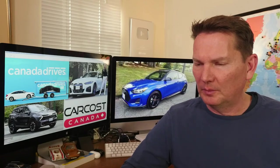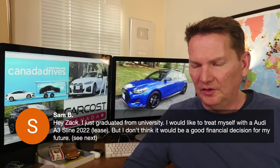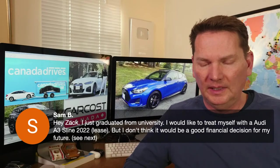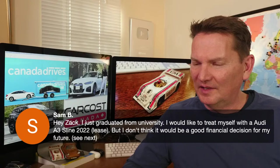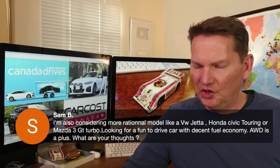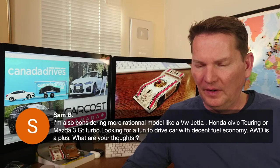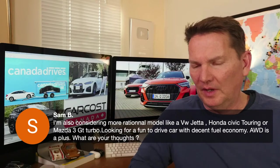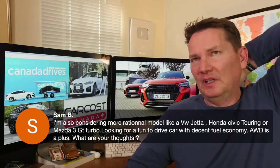Sam just graduated from university and wants to treat himself to an Audi A3 S-Line, but wonders if it's a good financial decision. He's also considering more rational options like a Jetta, Honda Civic Touring, or Mazda3 — looking for a fun-to-drive car with decent fuel economy, with all-wheel drive as a plus.